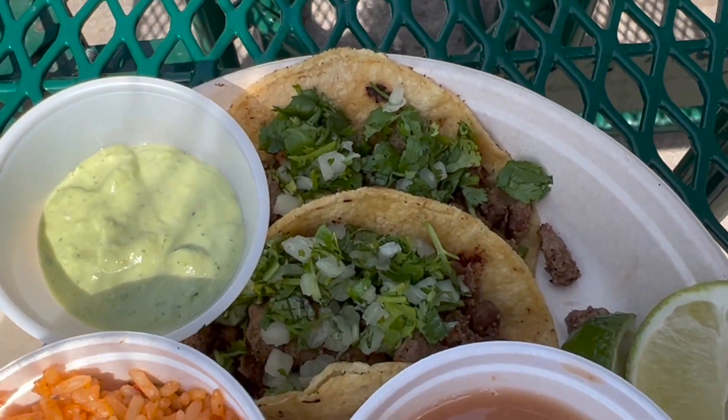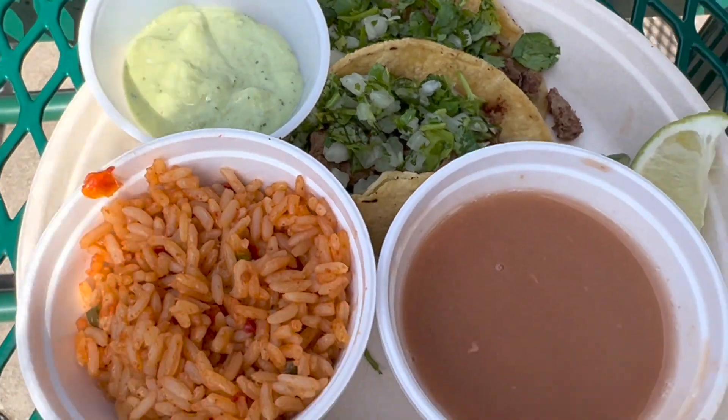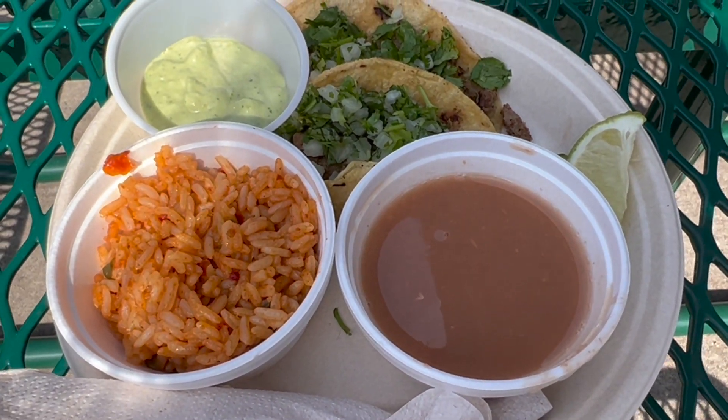For lunch today we have to get my favorite — the asada tacos. It comes with a lime dip and then beans and rice. I don't have a fork!